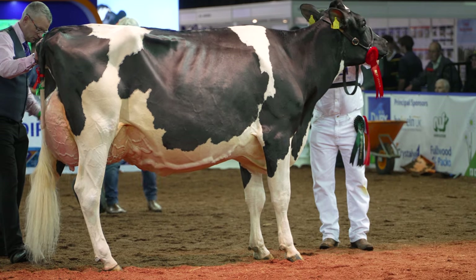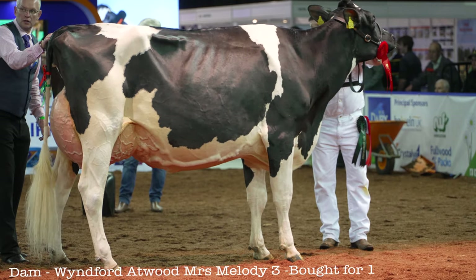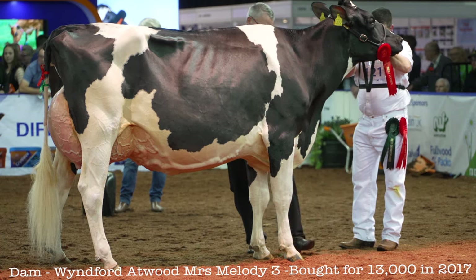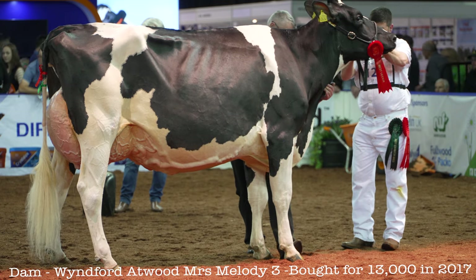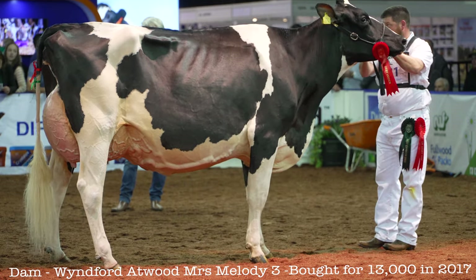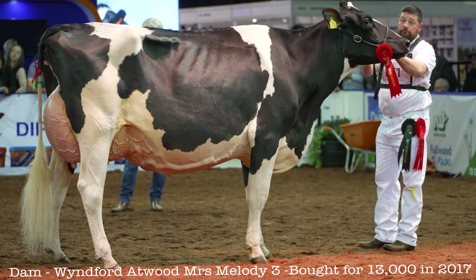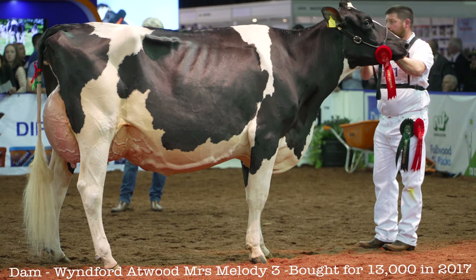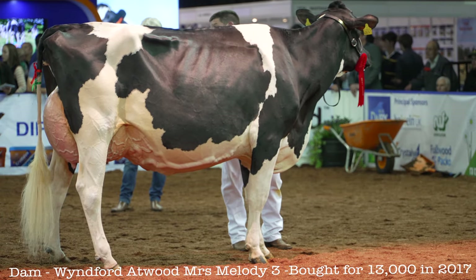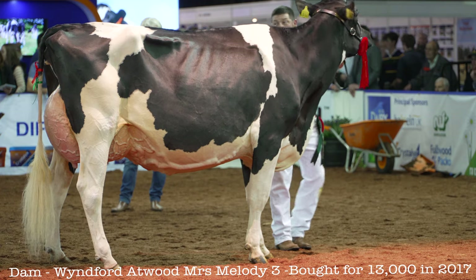This cow in third — when you get on this cow, you've got to admire the sheer dairiness of it, the width of it. Tremendous width through the chest. She's got various strength throughout. It's that strength through that top line, especially when she's on parade. And the pin setting — it gets her over this real nice silky cow we have in fourth.